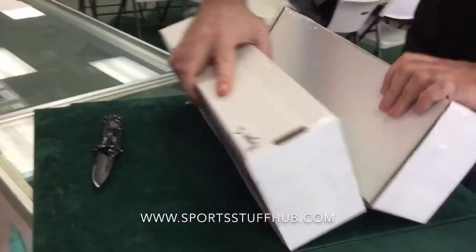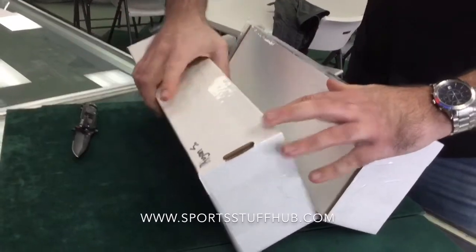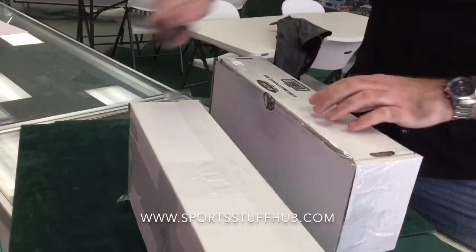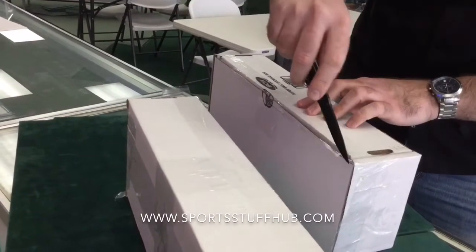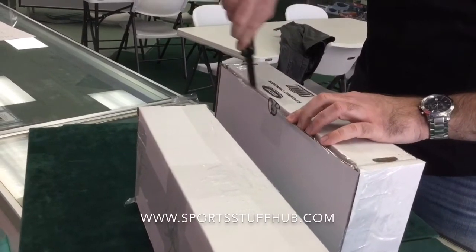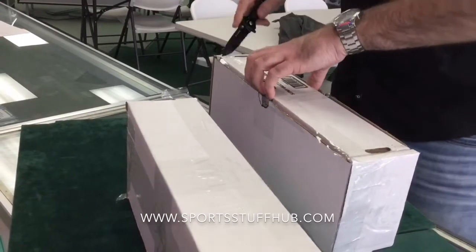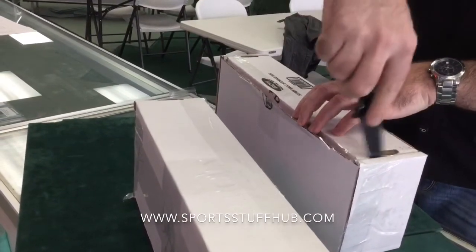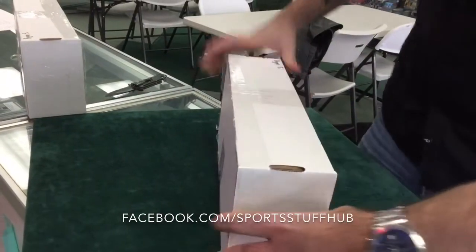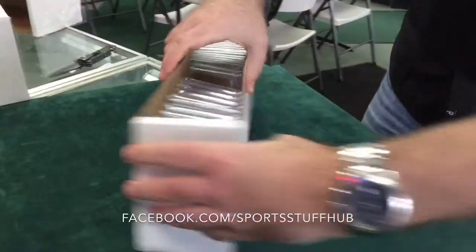I've been waiting for this for a couple weeks, so I'm kind of tense about this right now. It sounds like we've got some loose ones in there — it's not fully packed tight anyway. I want to say 60-some total cards in here. This will be box number one. We'll do this in a couple videos so everybody's not snoozing by the end of this.